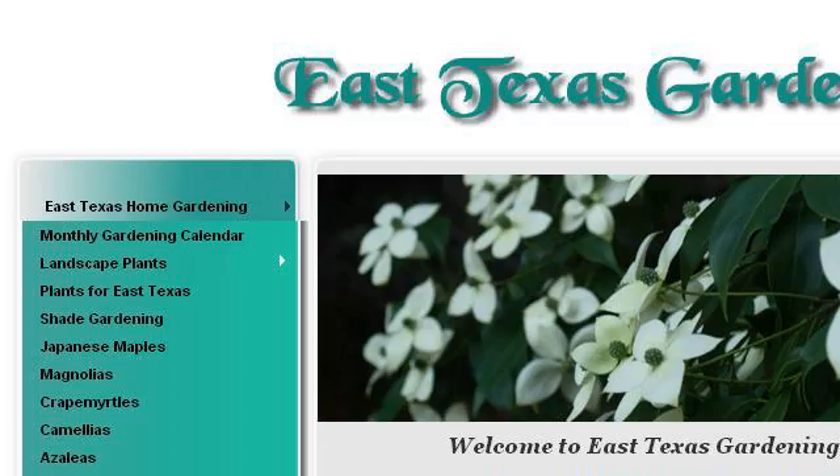Try also our second ranked site, easttexasgardening.tamu.edu, especially the page East Texas Gardening. Here's the link.